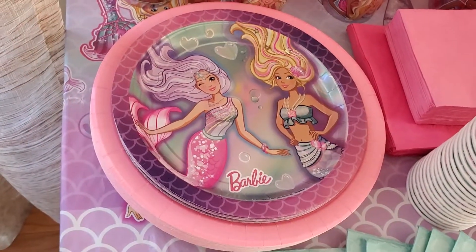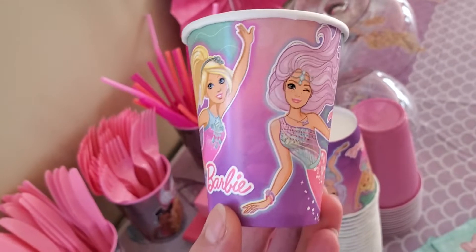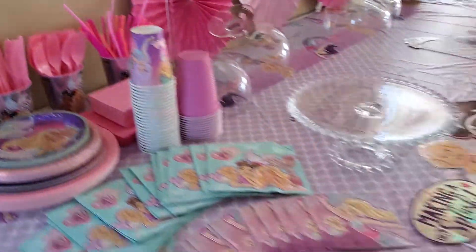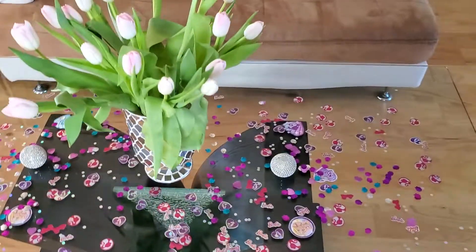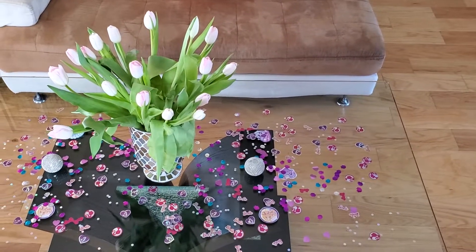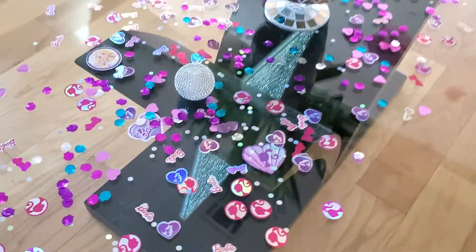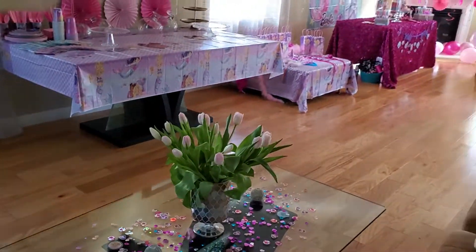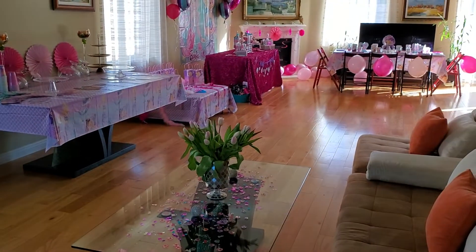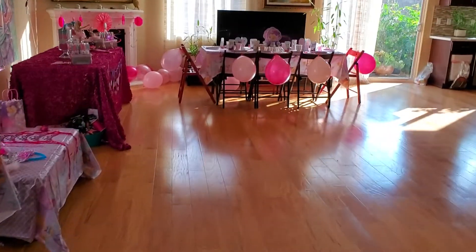Awesome Barbie plates, awesome Barbie cups — so cute! Everything is pink. I got pink flowers yesterday. Look at the details on the floor — kids love these little things.